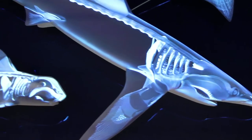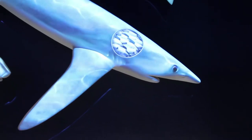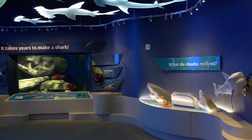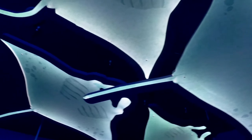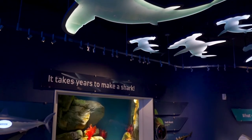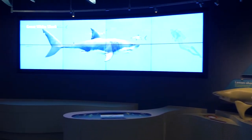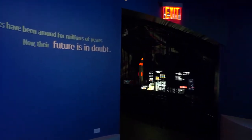Next, learn about shark biology and diversity in an interactive gallery. A visitor favorite is a comparison of different kinds of shark teeth and how and why they are different. Overhead, backlit cutouts show the diversity of species and form. In addition to showcasing cool facts about sharks, you learn how their slow reproductive rates make sharks especially vulnerable to threats like overfishing, bycatch, and finning, which are addressed as you enter the threats gallery.